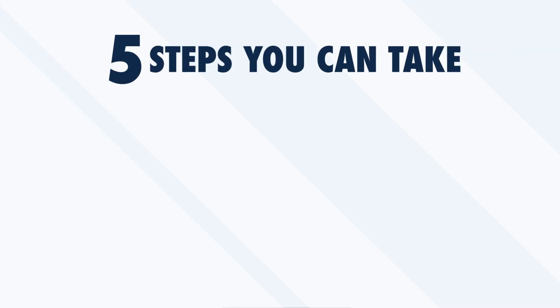These methods are less obvious, but they are effective. In this video, we'll take a look at five steps you can take for the ultimate language immersion experience at home.